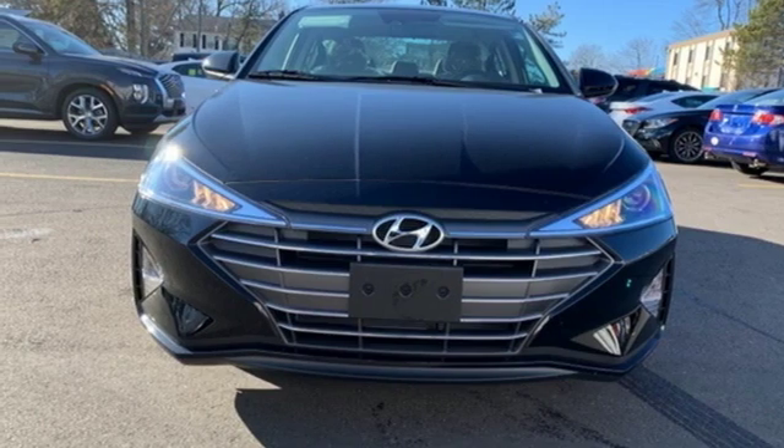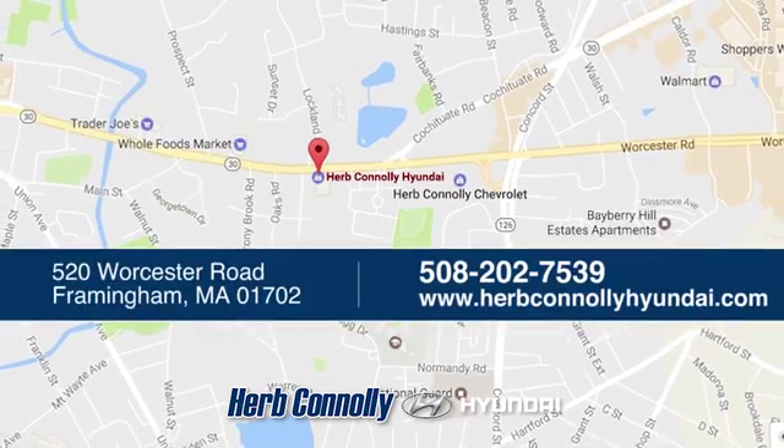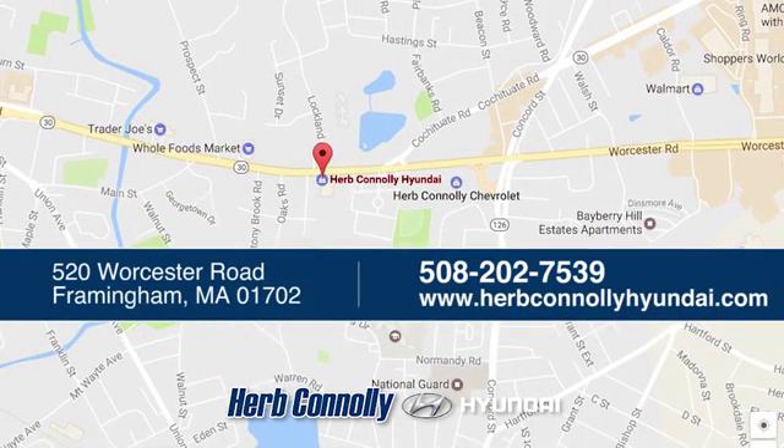Experience it for yourself today. Welcome to Herb Connelly Hyundai, where the customer comes first. We're conveniently located at 520 Worcester Road in Framingham, Massachusetts.